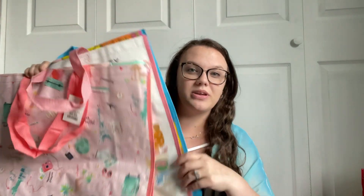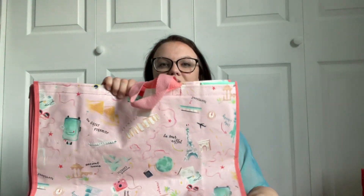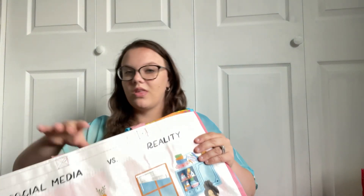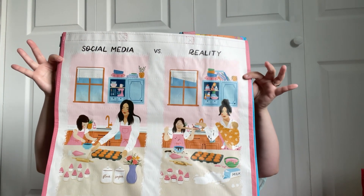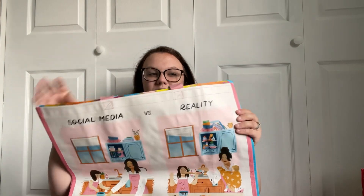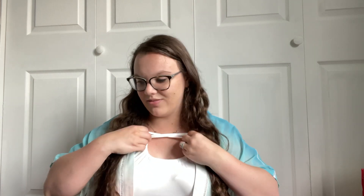I know this is like boring and random, but I bought three reusable bags and I just thought they were really cute. These were all 99 cents at HomeGoods. So we got a really cute beachy vacation one with little Polaroid cameras and everything. This one is my favorite — I instantly thought of filming YouTube and I love baking, so I thought that this one was adorable. And then the other one has some really cute smiley faces.